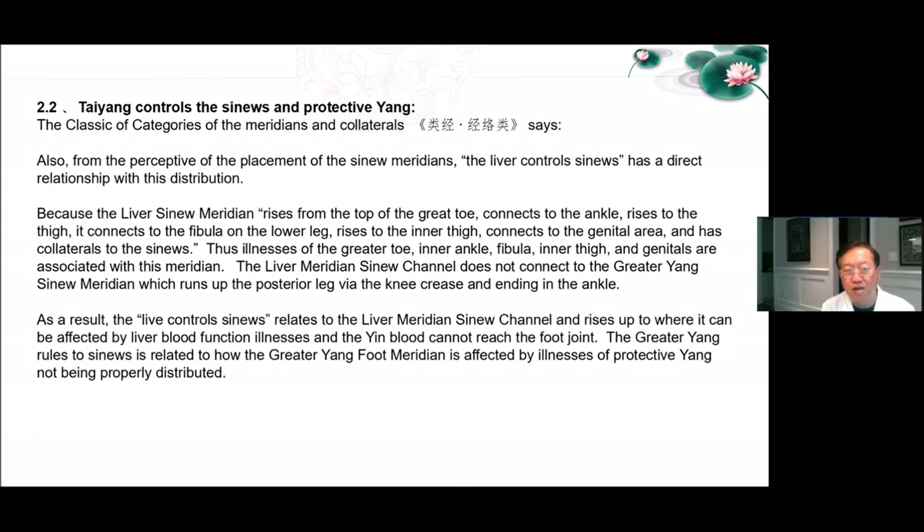Tai Yang controls the sinews and protective Yang: From the perspective of the placement of the sinew meridians, the liver controls sinews and has a direct relationship with distribution. The liver sinew meridian rises from the top of the great toe, connects to the ankle, rises to the thigh, connects to the fibula on the lower leg, rises to the inner thigh, connects to the genital area, and has collaterals to the sinews. Illnesses of the greater toe, inner ankle, fibula, inner thigh, and genitals are associated with this meridian. The liver meridian sinew channel does not connect to the greater Yang sinew meridian which runs up to the posterior leg via knee crease and ending at the ankle. The liver controls sinews relates to the liver meridian sinew channel affected by liver blood function. The greater Yang rules the sinews is related to how the greater Yang foot meridian is affected by illnesses of protective Yang being not properly distributed.